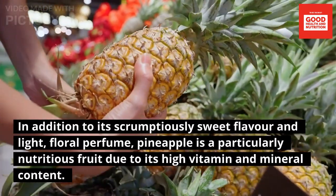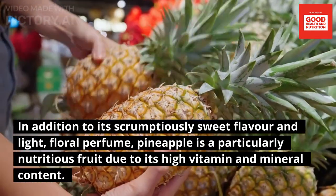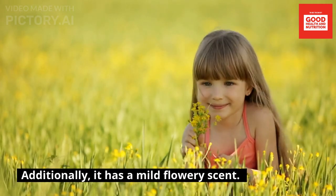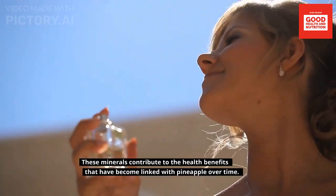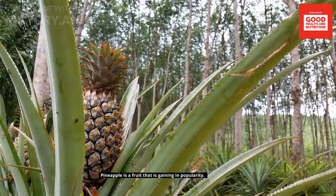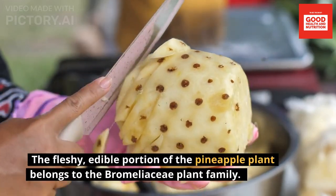In addition to its scrumptiously sweet flavor and light floral perfume, pineapple is a particularly nutritious fruit due to its high vitamin and mineral content. These minerals contribute to the health benefits that have become linked with pineapple over time, and it is a fruit that is gaining in popularity.